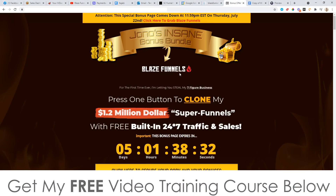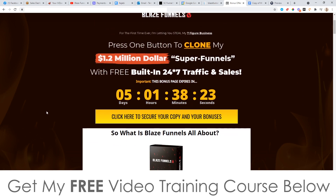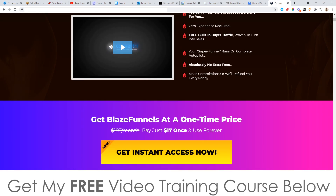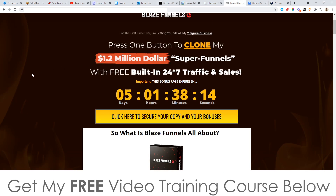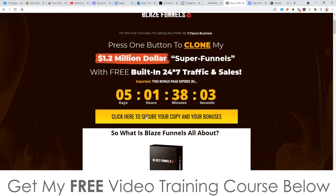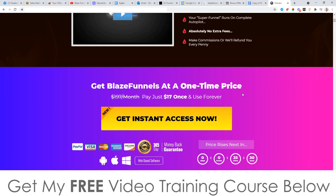Now, Blaze Funnels is going to be going live on the 19th of July at 10 a.m. Eastern Standard Time. As of that time, you'll be able to click on any of these yellow buttons to come through to the sales page. It goes live at 10 a.m. Eastern Standard Time, which is New York time on the 19th of July. That's when it goes live, so you'll be able to click on any of these buttons on my bonus page to go through and pick this up.